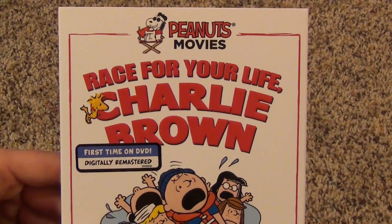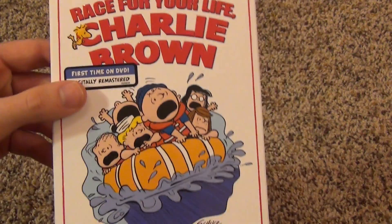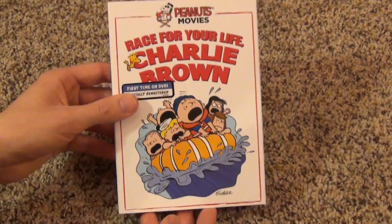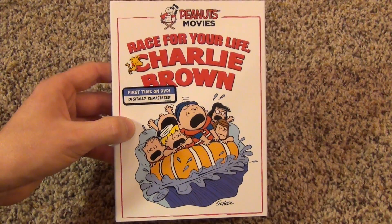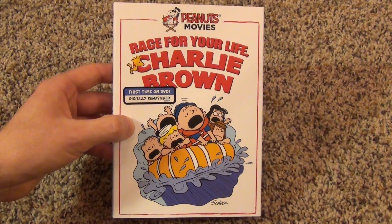Anyways guys, if you like this movie, I definitely recommend picking it up. Very nice. And that's about all I have to say about it. So thank you all for watching, and we'll see you in the next video.